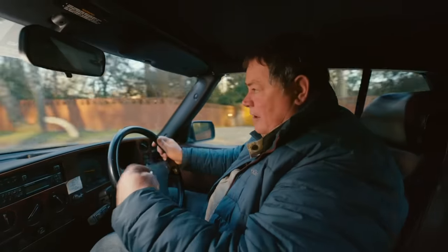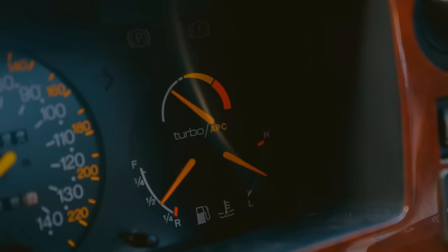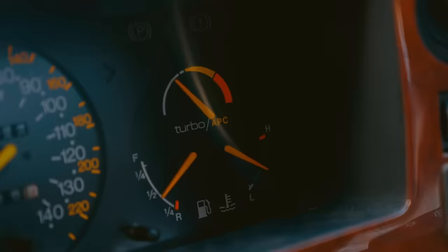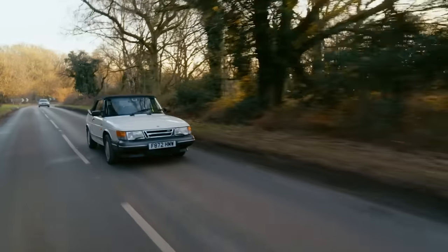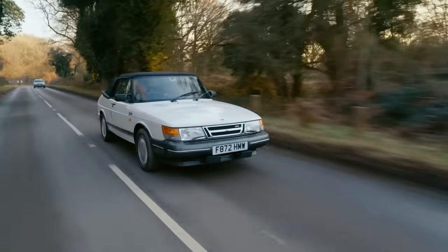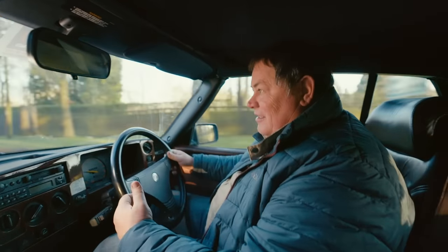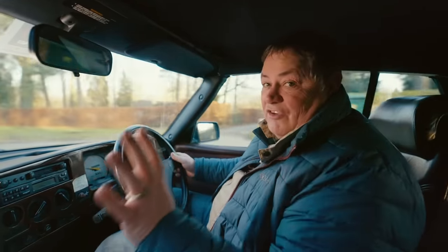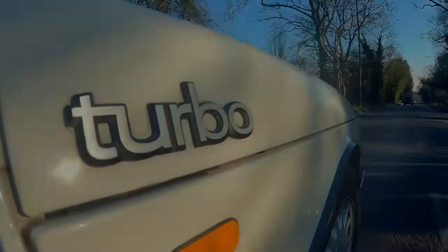I can hear the turbo spooling up and the turbo gauge is indicating on the dashboard, but the car just doesn't feel right. Also I've noticed something else: every time I put my foot down, there's a noise when I push the clutch deep, and that means the clutch release bearing — or thrust race bearing, whatever you call it — has gone. So that will also have to be addressed.